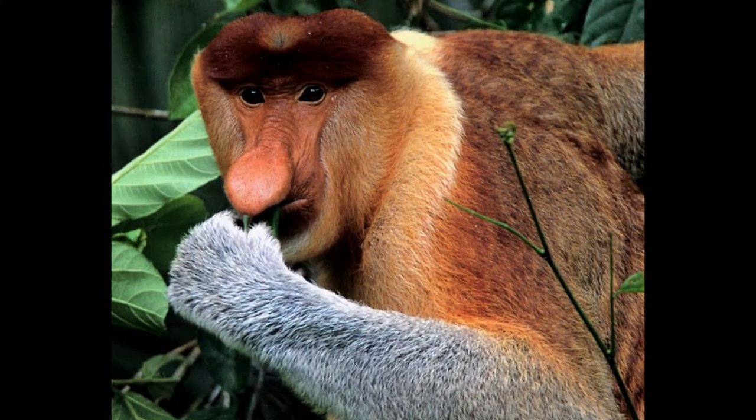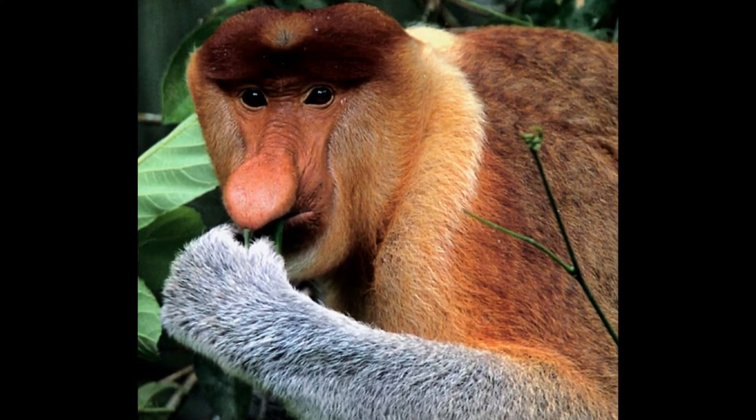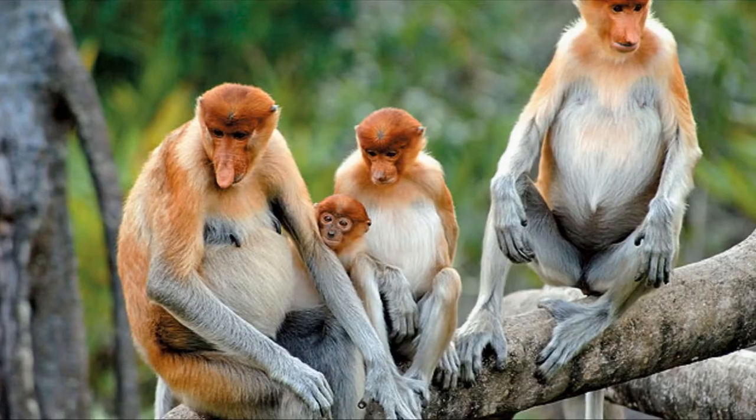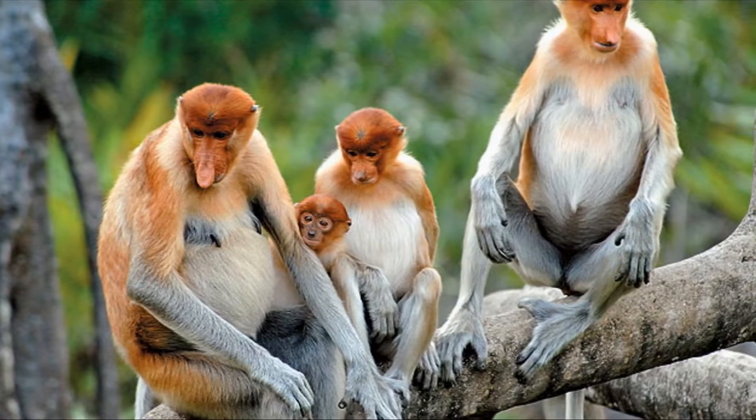Proboscis Monkey. The proboscis monkey's large, cartoon-like nose is actually used to attract females. The protruding nose grows to about 7 inches long. Basically, if you're a proboscis monkey, size actually does matter.